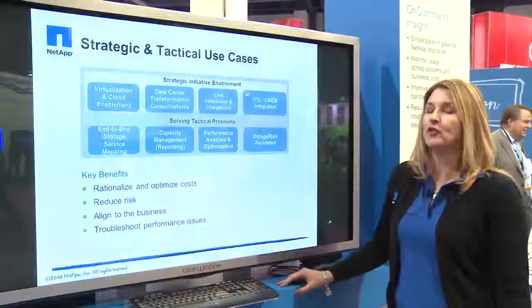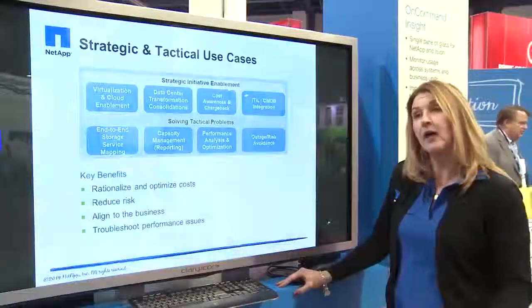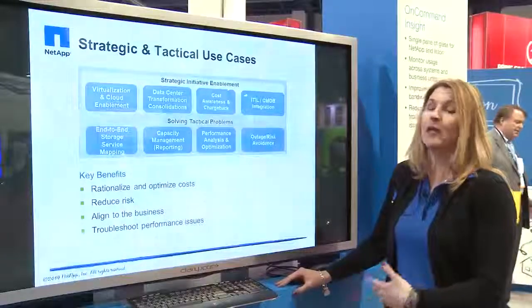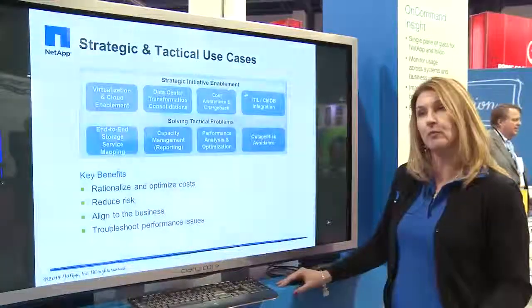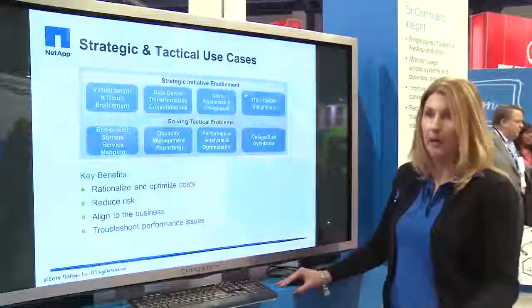OnCommand Insight has a number of strategic and tactical use cases. If you're thinking about moving to the cloud, it can help you analyze workloads and decide which are more appropriate for virtualization, private cloud, hybrid cloud, or public cloud.